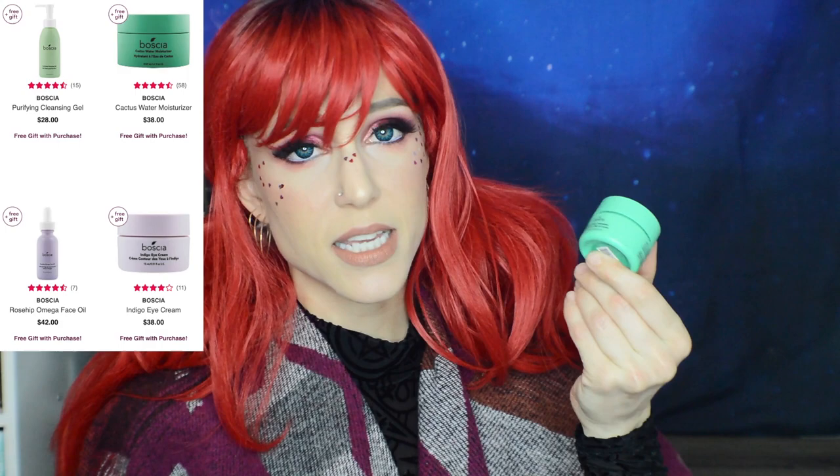Also 50% off Bosia Select Items. I've come to really like Bosia even though I was hard on them in my trial — I just don't like exfoliating peel gels. I do have the Cactus Water Moisturizer, which is too light for my dry skin but good for oily or combo. The select items include the Purifying Cleansing Gel, the Rosehip Omega Face Oil — which does start with oil as the first ingredient — and the Indigo Eye Cream. I haven't tried the last three, so please leave a comment with your experience.